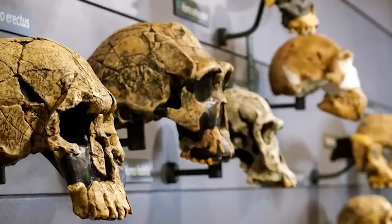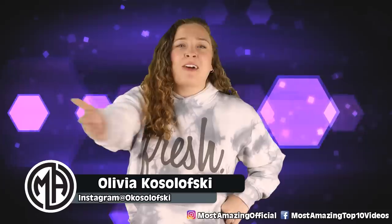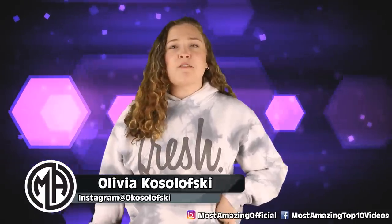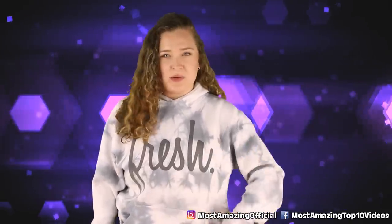Who would have thought that we could do three parts of different kinds of early humans? I sure didn't. But here we are, all learning today, as we cover part three of the top 10 extinct human species you were never supposed to learn about.